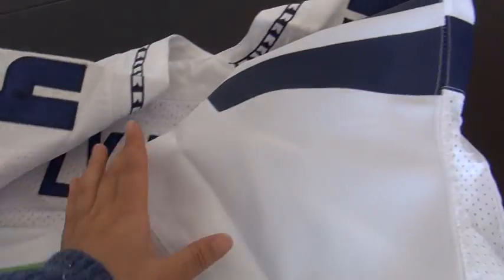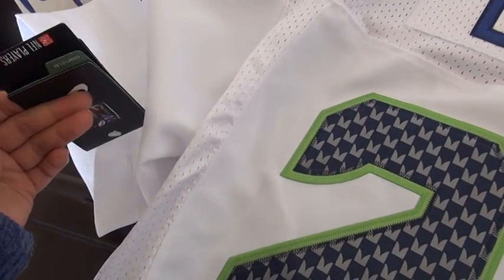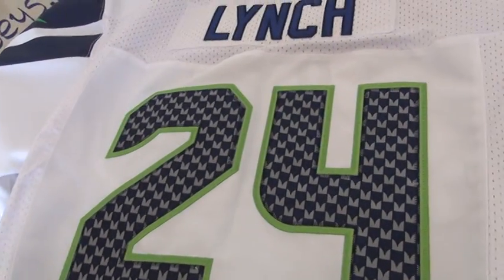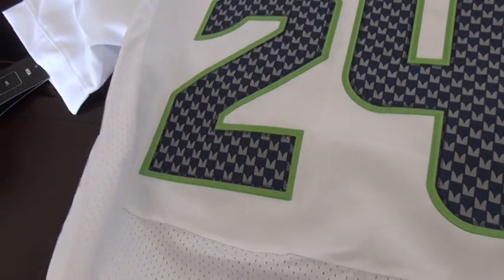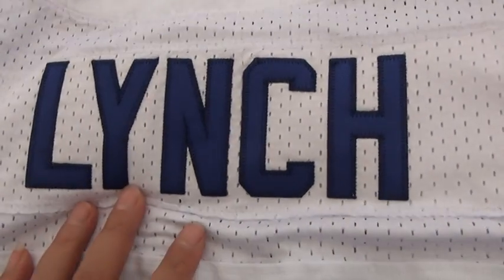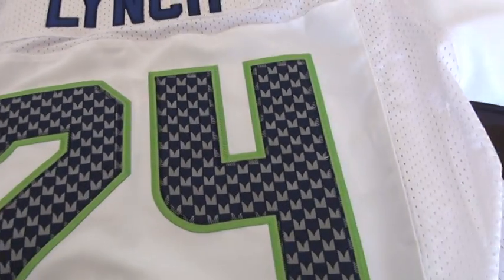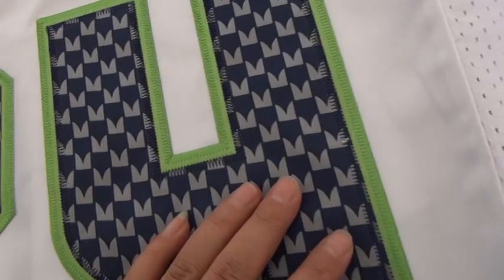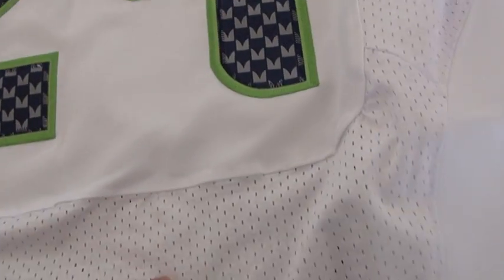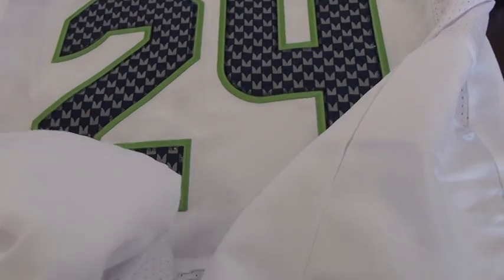So let's go to the back of the jersey. There are details on the sides, and this is the back of the Seahawks Super Bowl Elite 1 white color — number 24 with the blue stitched number at the back. And the stitched number 24.